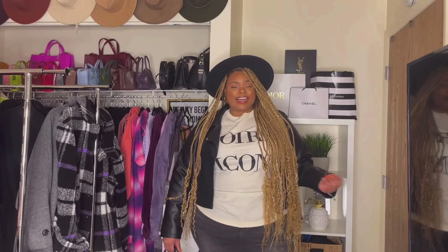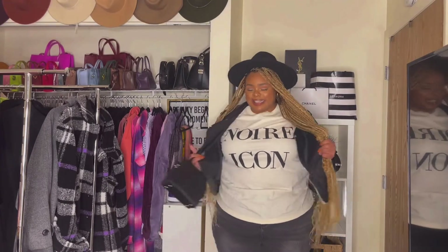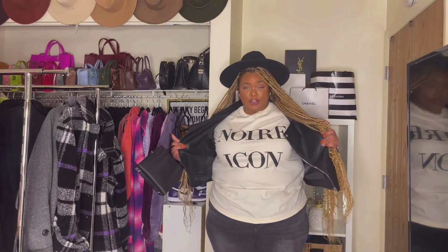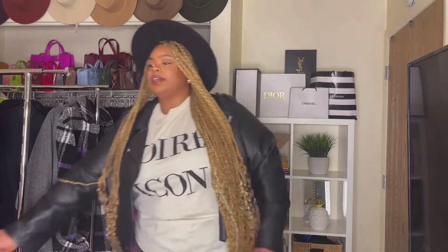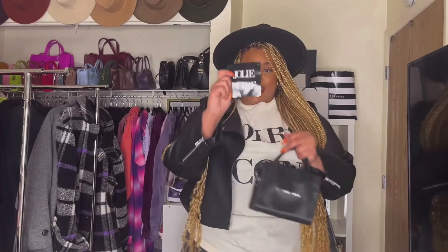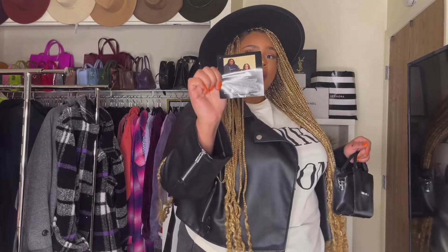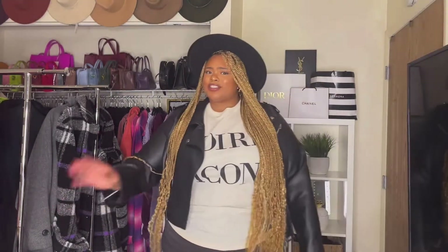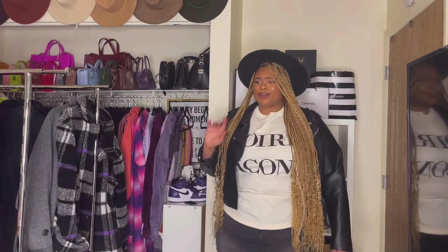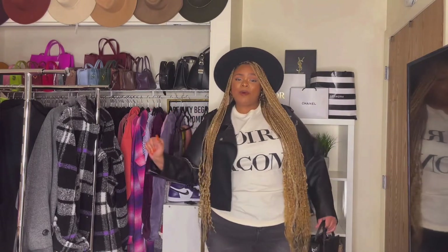Alright guys, so this is the first item that I'm styling for you guys. The center of attention is this t-shirt right here that says Noir Icon. It's actually from the brand Jolie and Noir. It was created by two young Black women, which is super dope. And I actually have a couple other things from their collection to show you guys, so I'm loving it. I feel like I'm definitely going to be checking this brand out some more.